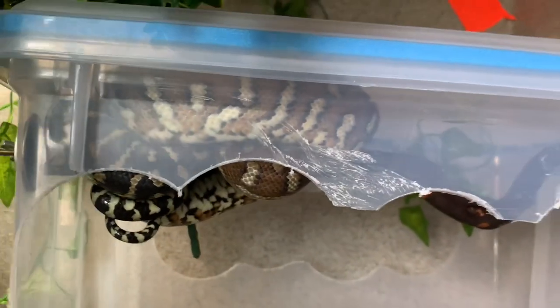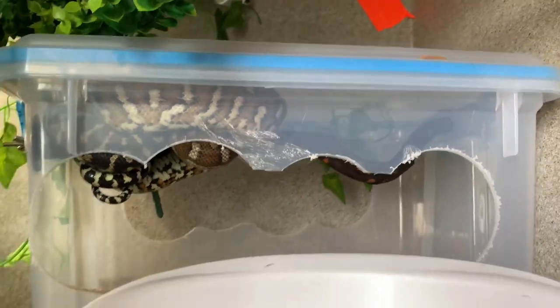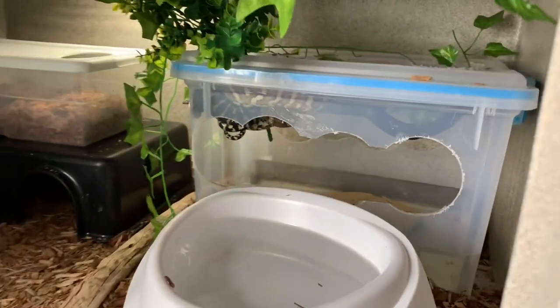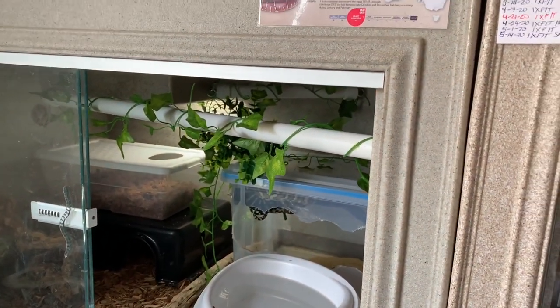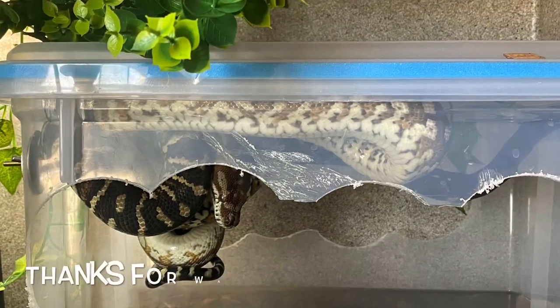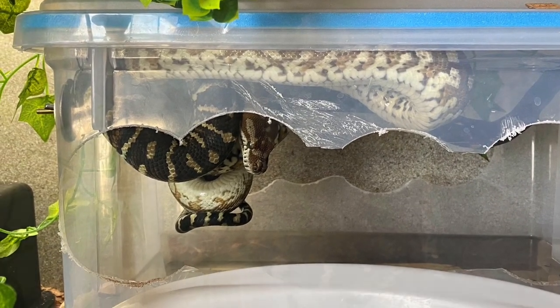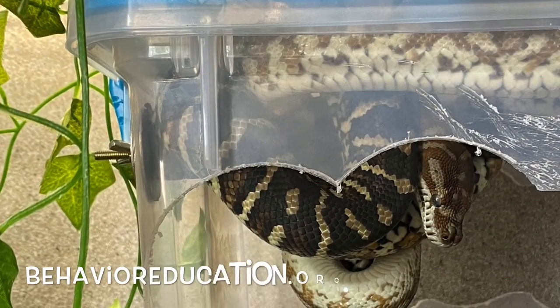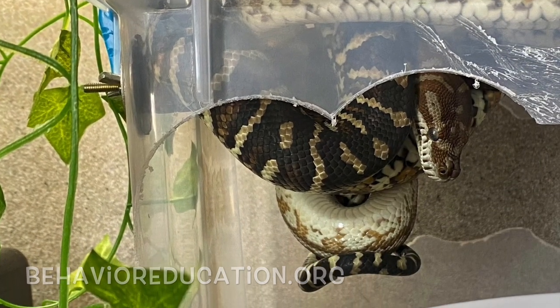Lately he's been choosing to spend most of his days perched inside this activity station, which I just thought was a unique and fun behavior to show everyone. So let's get started.